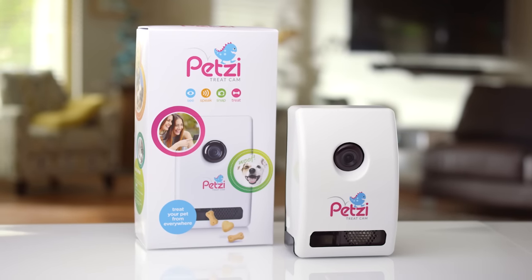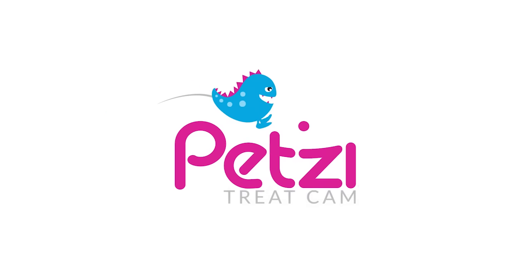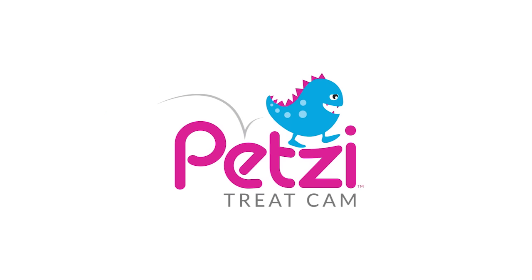The fun and easy way to connect with your pet from anywhere at any time.